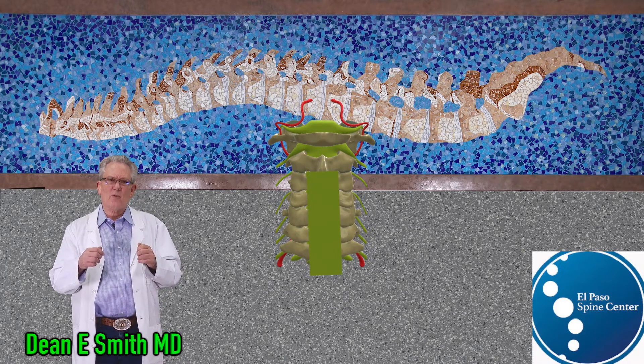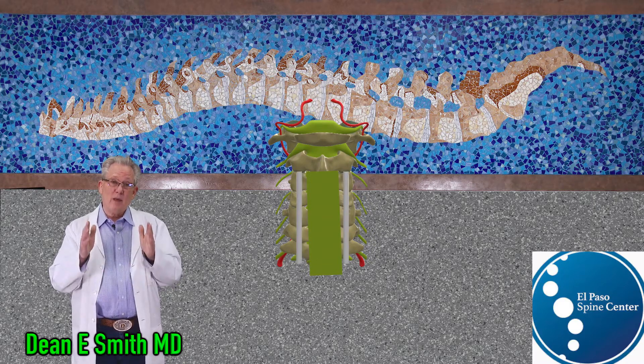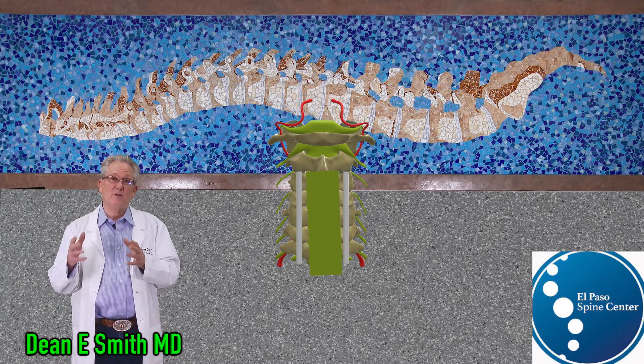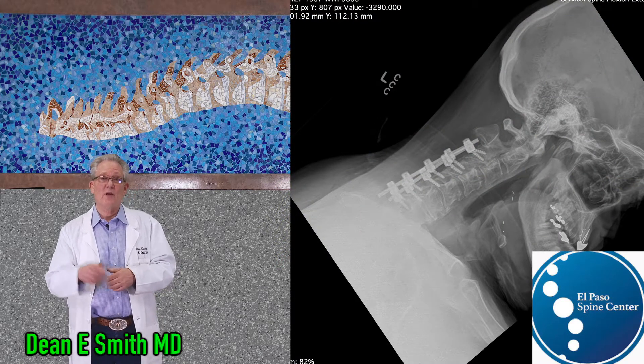To ensure that the fusion occurs with the neck in the appropriate position, rods and screws are used to maintain proper alignment. This is an example of an individual who has had a posterior cervical decompression and fusion, C3 through C7.